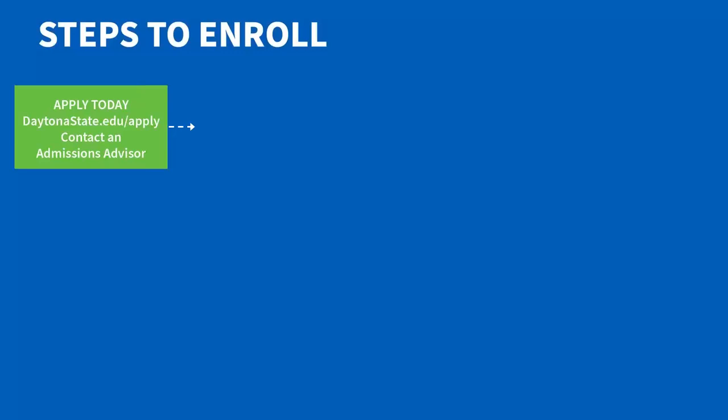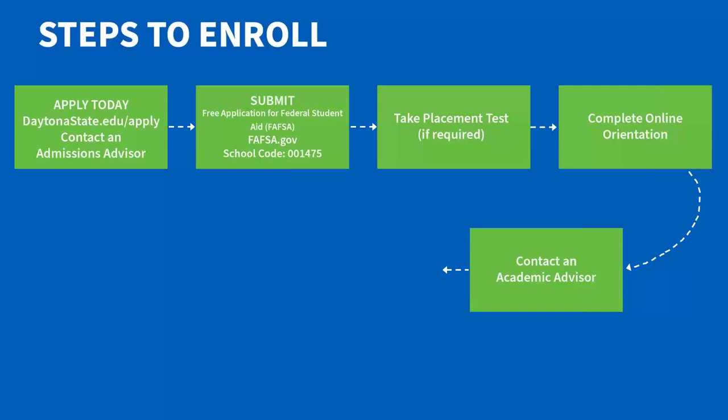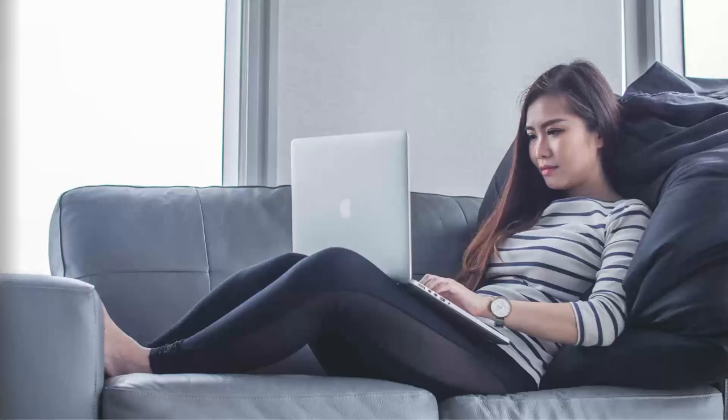How do you apply? It's a two-step process. You would first create an account — our website is DaytonaState.edu/apply. Once you create the account, then you would log in and complete the college application. If you have graduated from a Florida public high school, you will not need a placement test. And again, if you are a senior, the application is open right now for fall 2023. I'm going to show you all an example of what the application looks like.